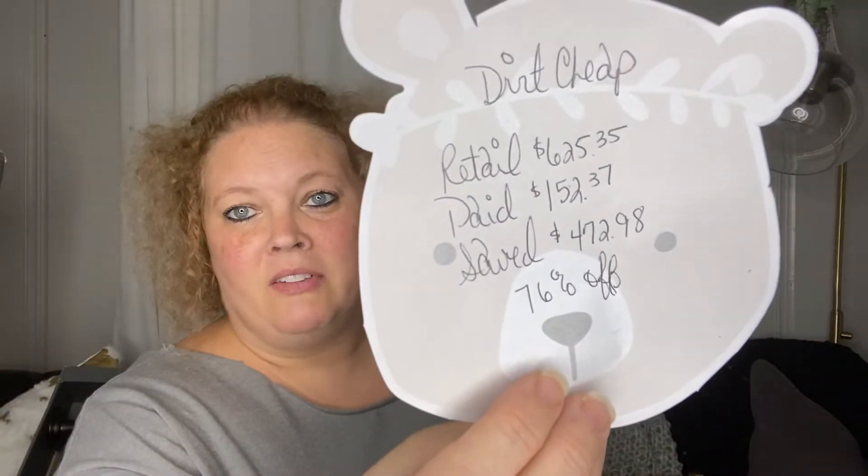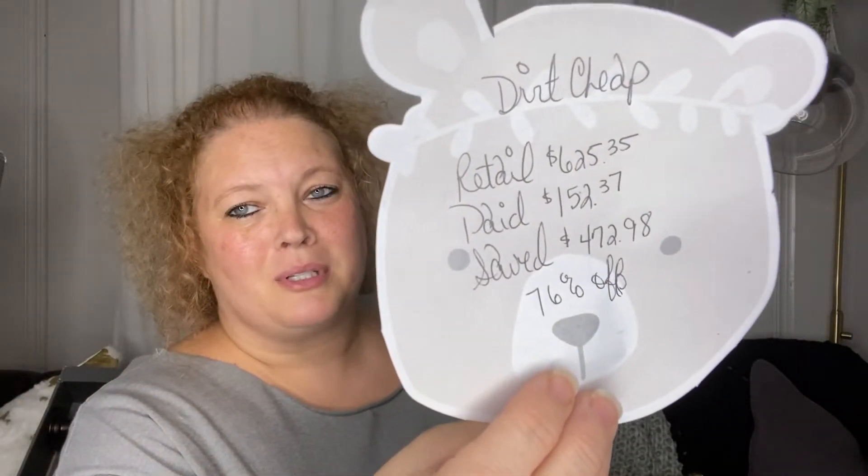On average, I saved 76% off. A lot of this stuff was 80% off, some of it was 90% off, and a few items were 50% off. But overall, about 76%.